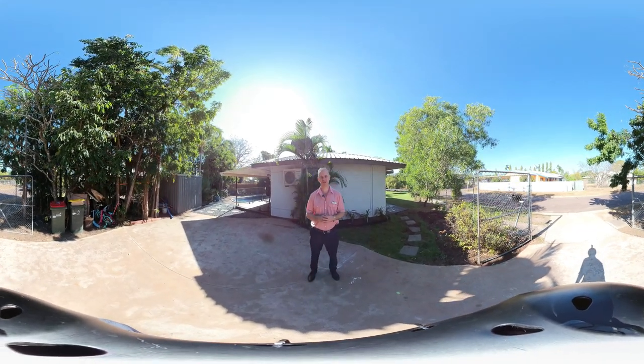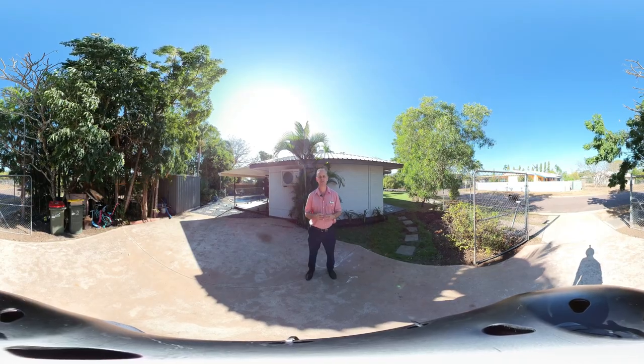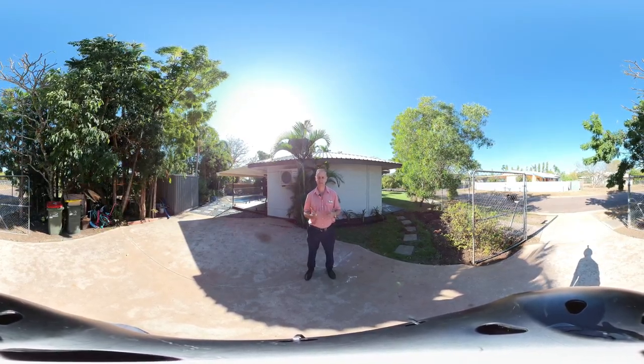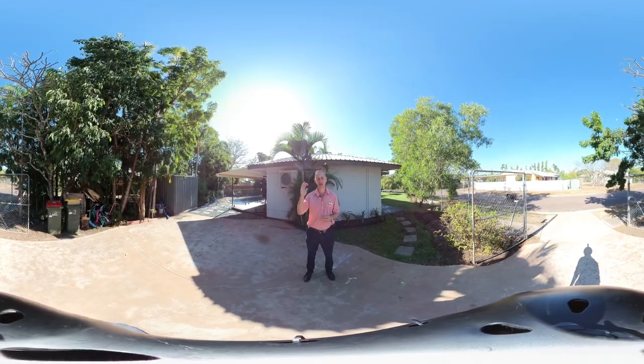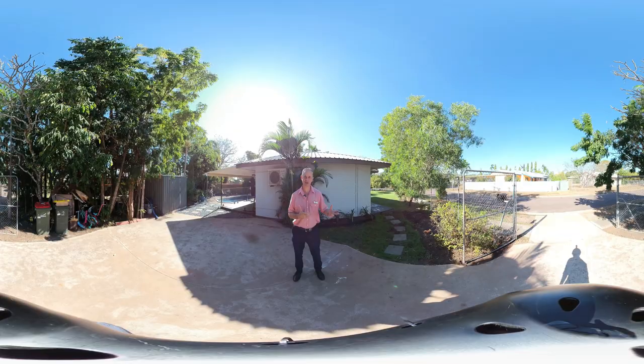Welcome to 23 Bitten Street, Wallagi. I'm Derek Hart from Elders Real Estate. Today we're using the VR 360 which will allow you on your device, as I'm taking you through the home, to be able to look up, down, left and right. Let me show you around.